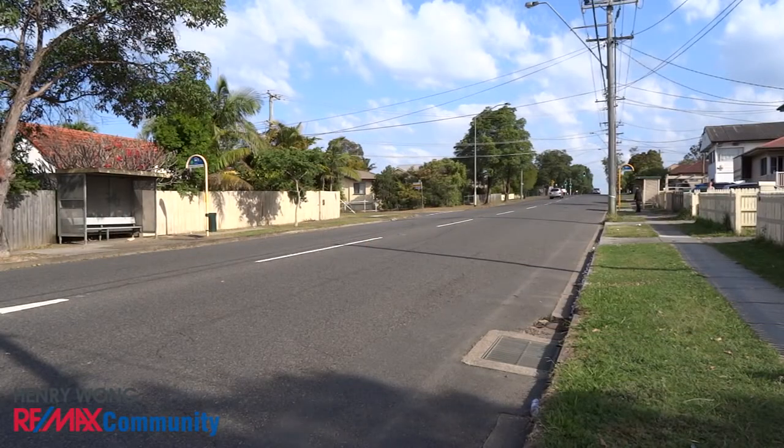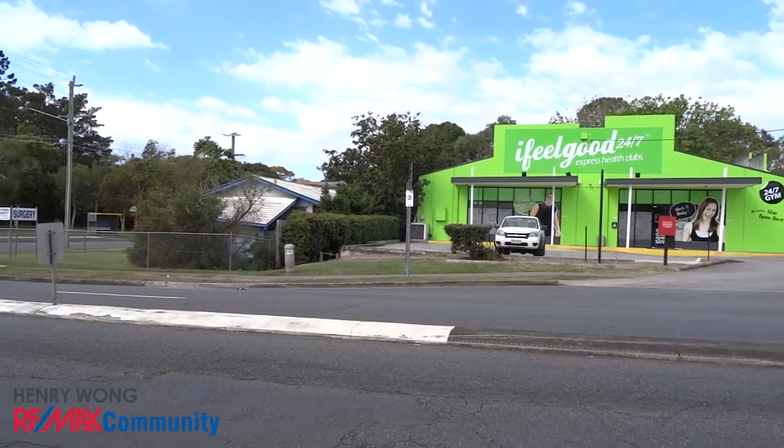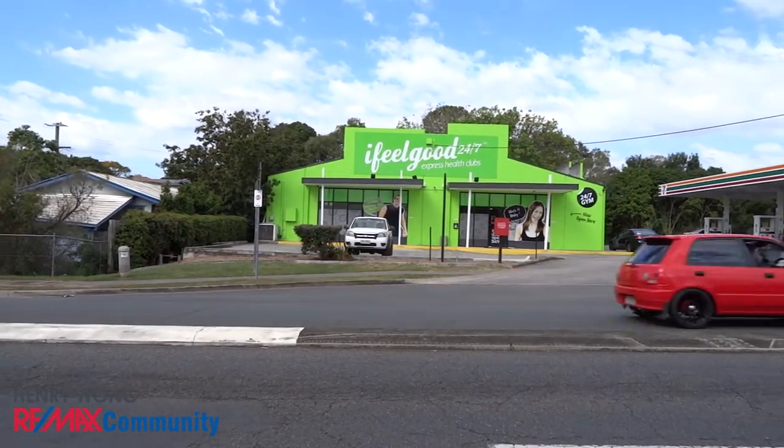You're also a short walk to the city bus as well as shops on Orange Grove Road where you can find a supermarket, chemist, doctor surgery, 24 hour gym and other specialty shops.